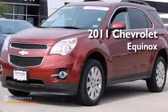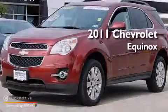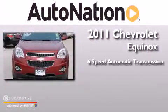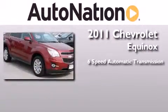This is a certified pre-owned 2011 Chevrolet Equinox. This crossover has a six-speed automatic transmission and the V6.